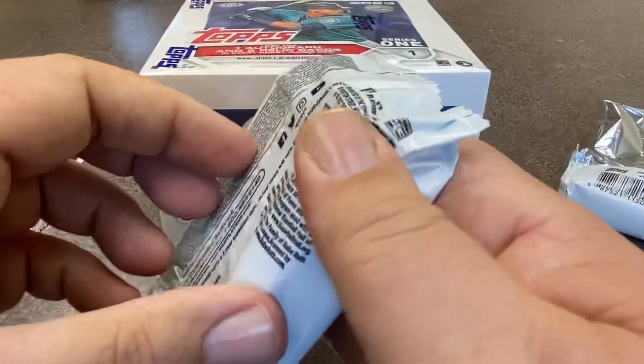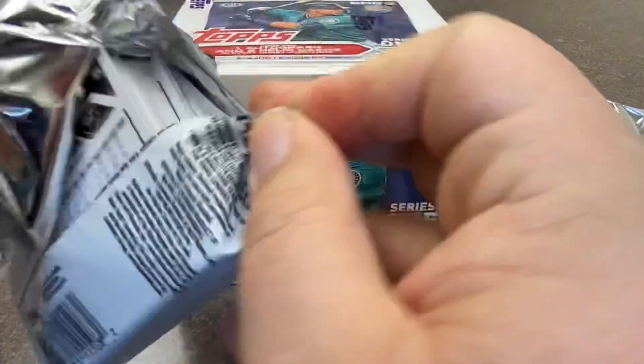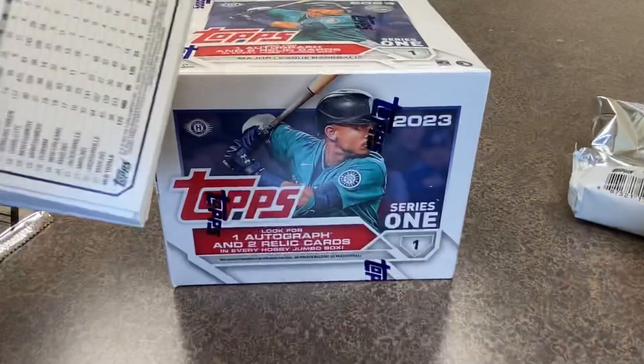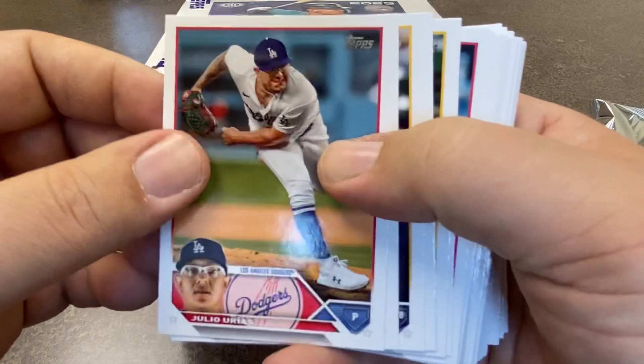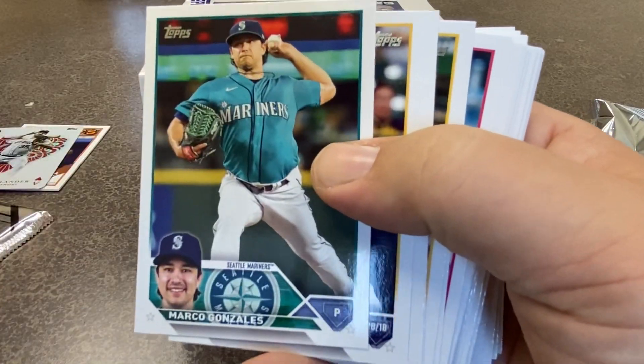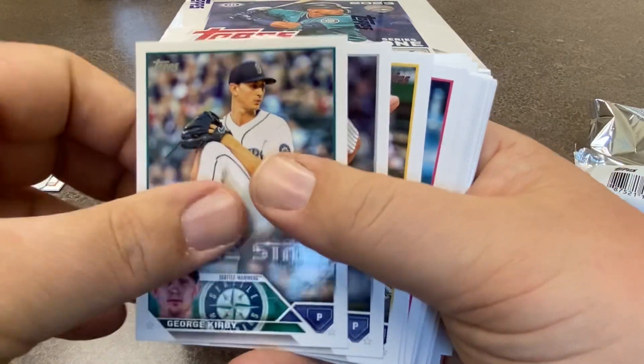So we'll open another one here. I don't know, maybe we'll open a third pack as part of this video. I don't want the video to be too long because I know there's a lot of videos out there. But we'll make that call after we get through this pack. Here's Keston and the Brewers. George Kirby again.